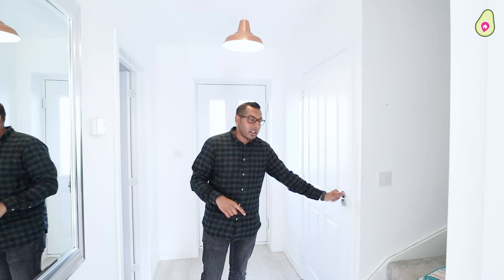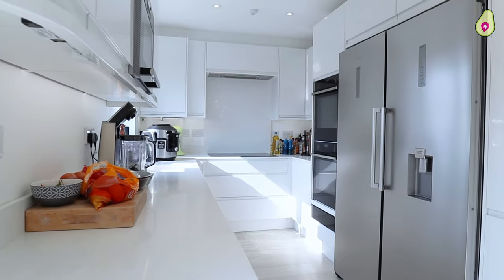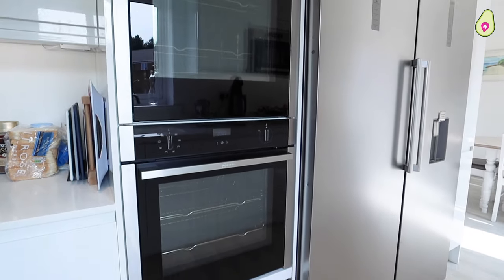My favourite part of this home is the kitchen, only refitted a few years ago. You've got a Howden's kitchen, and the current owners have added a double oven, a warming plate, drawers, and stone work surfaces — the list goes on.